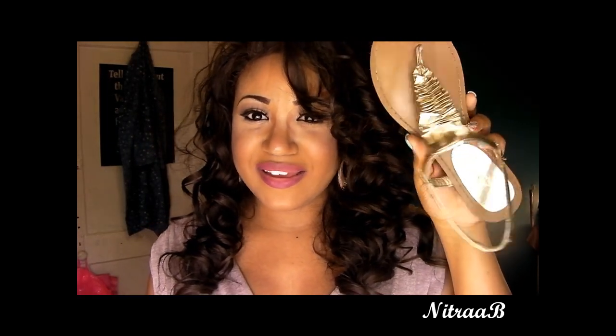I'm wearing these Gladiator sandals, and they were like $10. I think I got these from Factory Connection. That is my really quick outfit of the day. I hope you guys enjoyed it, and I will talk to y'all in another video. Bye!